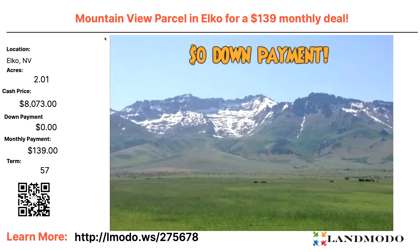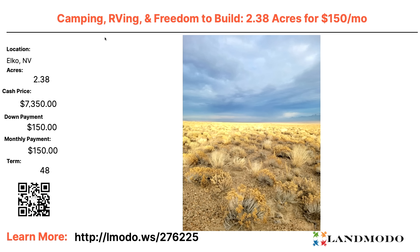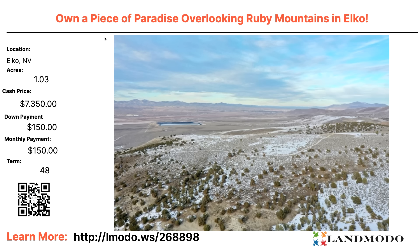Elko — two acres. Cash price $8,000. Zero down and $139 a month for 57 months. Property number 275678. Elko — one acre, $6,400 with $180 down and $150 a month for 50 months. Property number 277624. Elko — 2.38 acres. Camping, RVing, freedom to build — $7,350 with $150 down and $150 a month for 48 months. Property number 276225. Elko — one acre, $7,350 with another $150 down and $150 a month for 48 months, overlooking the Ruby Mountains. Property number 268898.